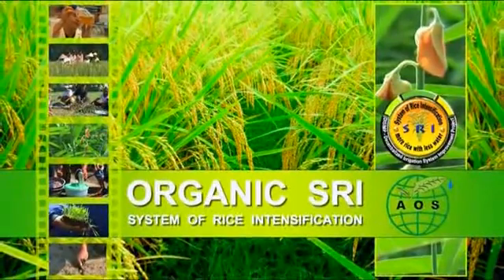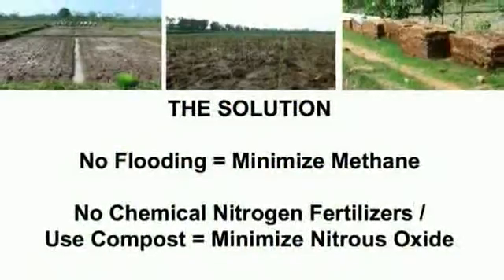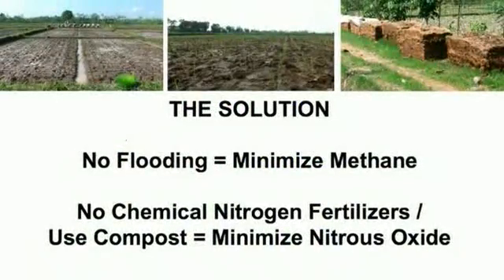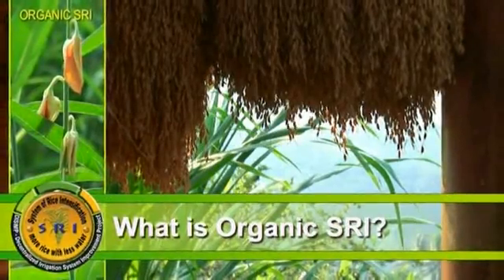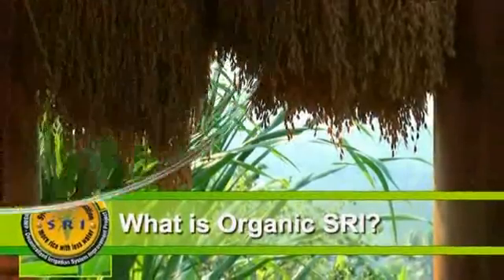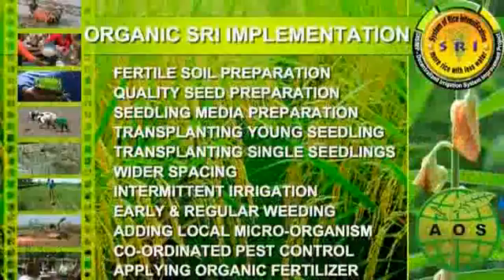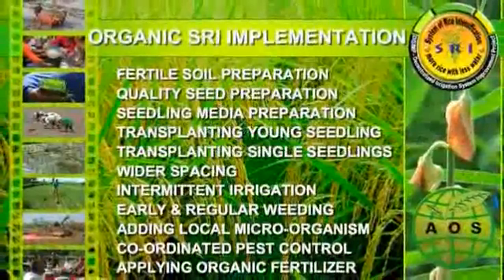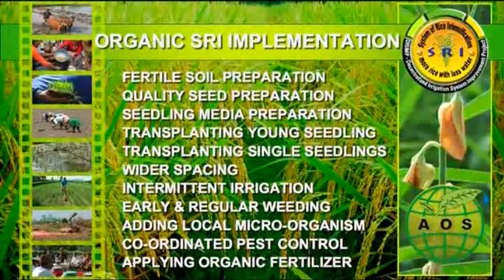Organic SRI provides the best solution to the problem. By reducing flooding of rice fields, methane emissions are minimized. Furthermore, by reducing inputs of chemical nitrogen fertilizers, nitrous oxide emissions are minimized. Organic SRI pays particular interest in the nurturing of soil microbial abundance and diversity that contributes to both healthier soil and plants. It is based on a number of agro-ecological principles with good scientific foundations.